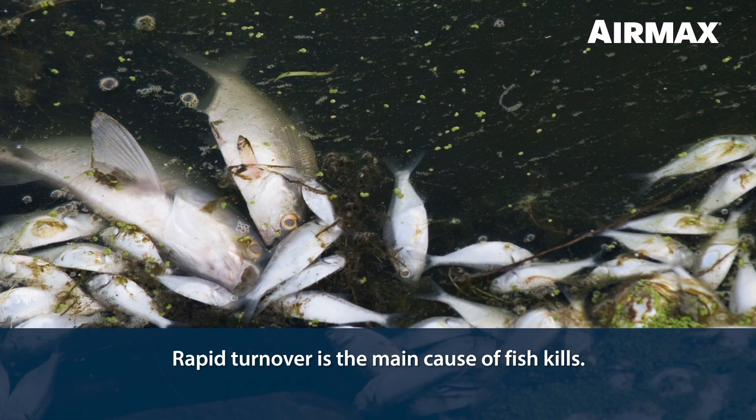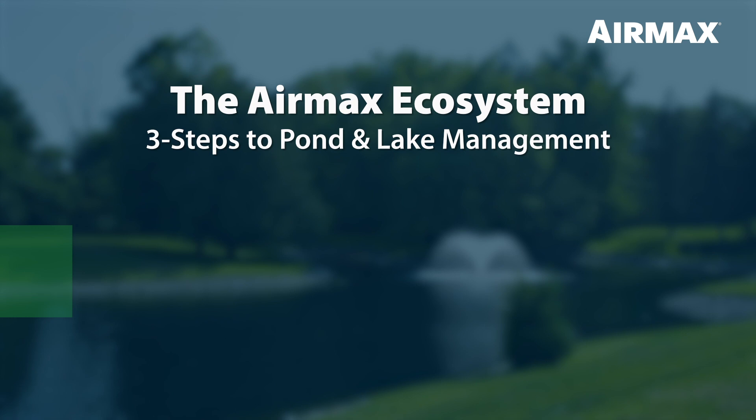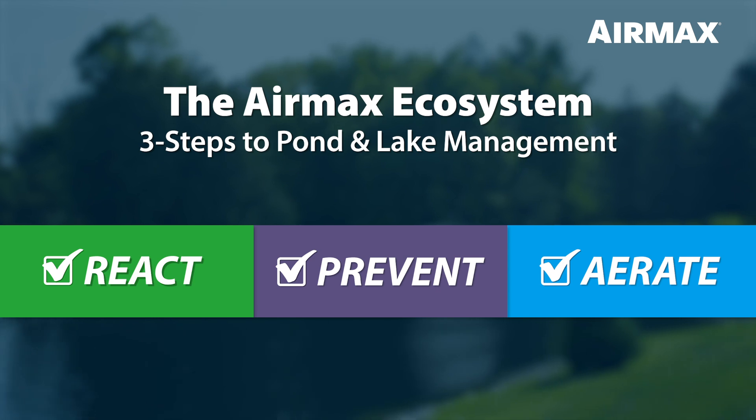Rapid turnover is one of the main causes of fish kills. Now that you have a better understanding of what happens naturally, let's learn how the three steps of the AirMax Ecosystem can not only stop, but reverse this aging process.